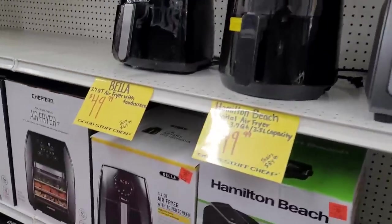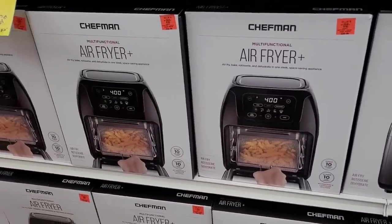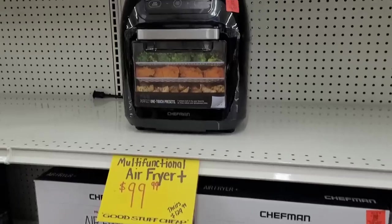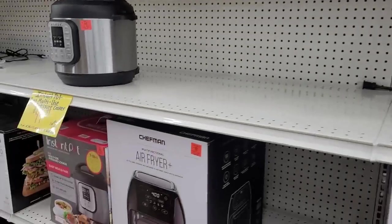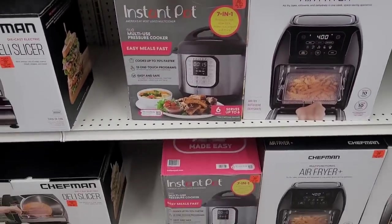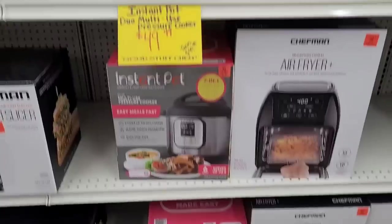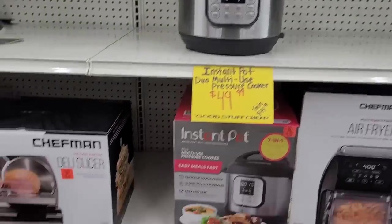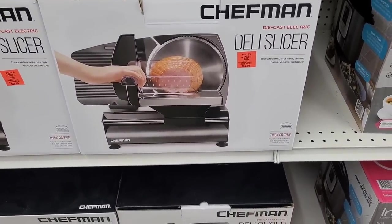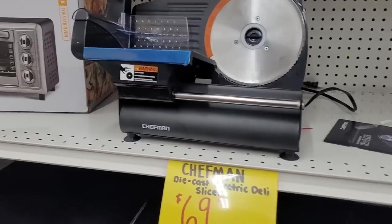Nothing like a freshly opened store because it's gonna draw some people! I think I like this one better than the one in the other county. That Instant Pot, $49.99 right there. What is this — a deli slicer? $69.99, there you go right there.